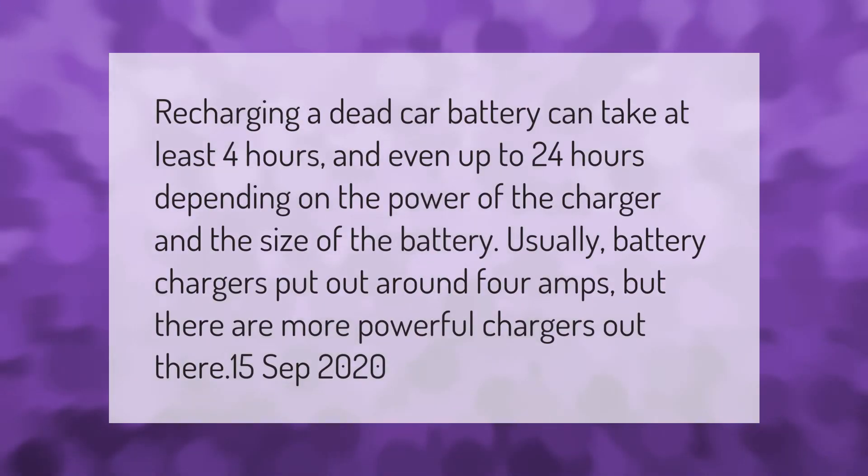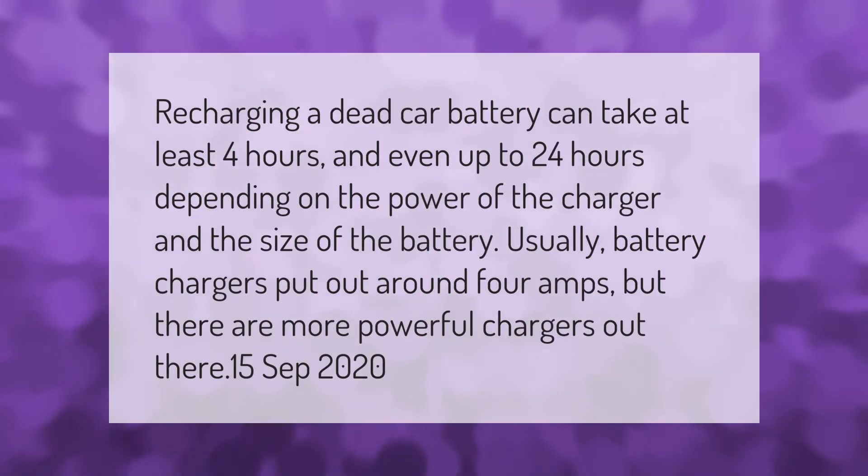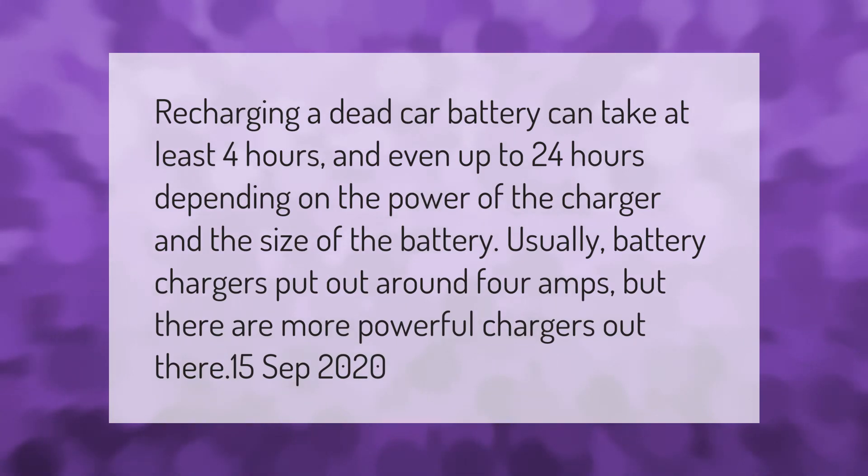Recharging a dead car battery can take at least four hours and even up to 24 hours, depending on the power of the charger and the size of the battery. Usually battery chargers put out around 4 amps, but there are more powerful chargers out there.